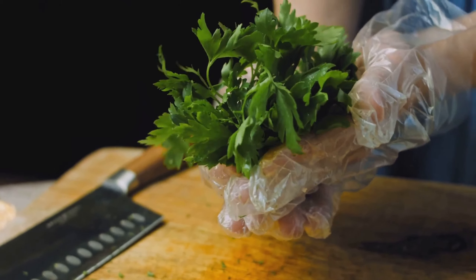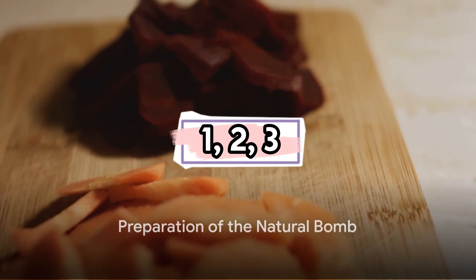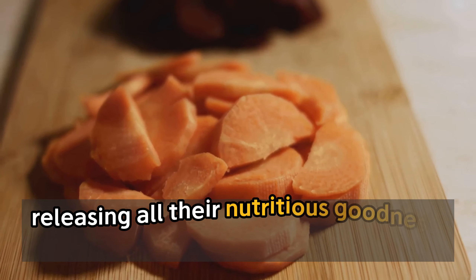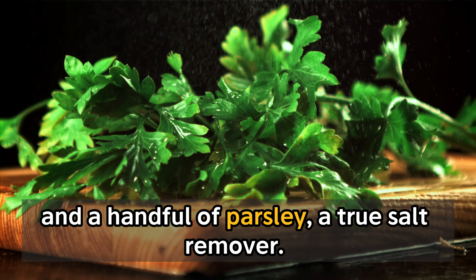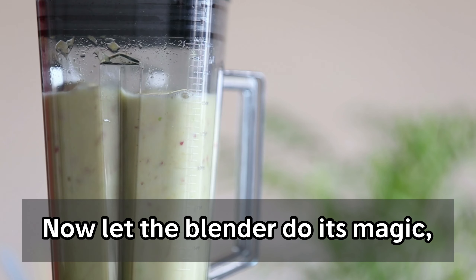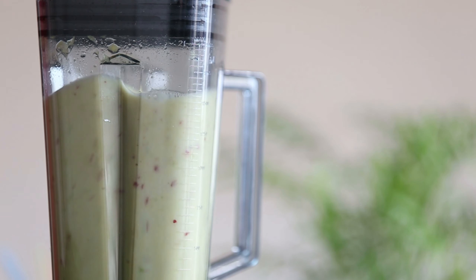Now that we know our ingredients, it's time to prepare our natural bomb. Start by grinding the beetroot and carrot together in a blender, releasing all their nutritious goodness. Then, add a kick of ginger, known for its digestion-improving properties, and a handful of parsley, a true salt remover. After that, introduce a splash of water to the mix. Now let the blender do its magic, whisking everything into a smooth, vibrant concoction. Voila! Your natural bomb is ready to cleanse your liver and blood vessels.